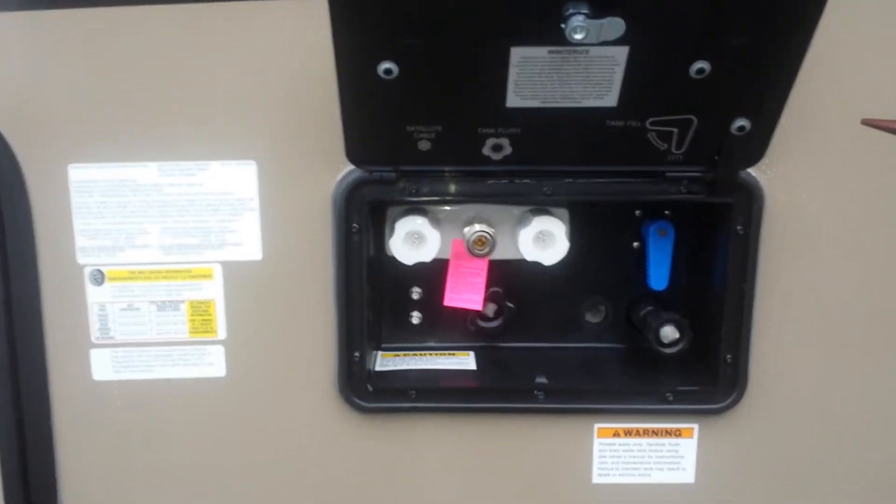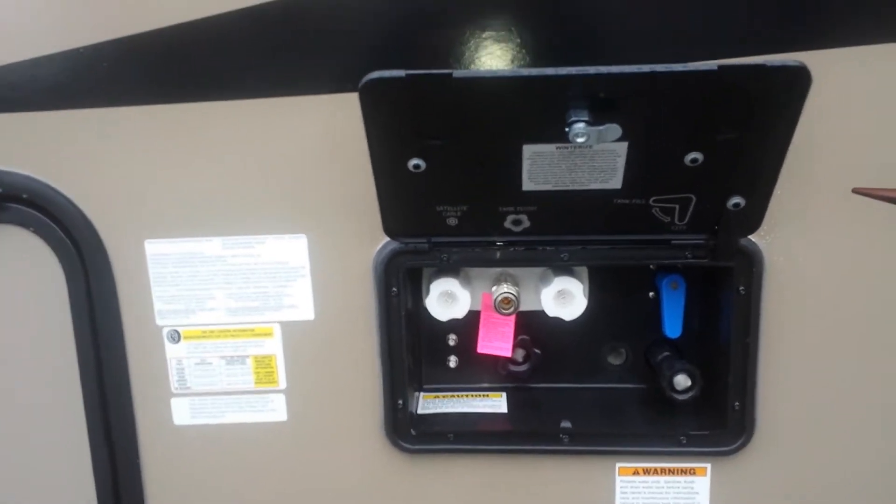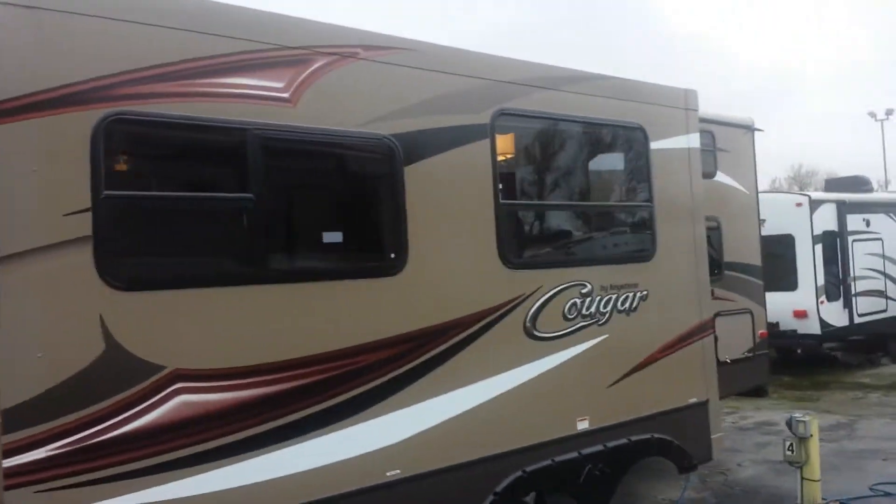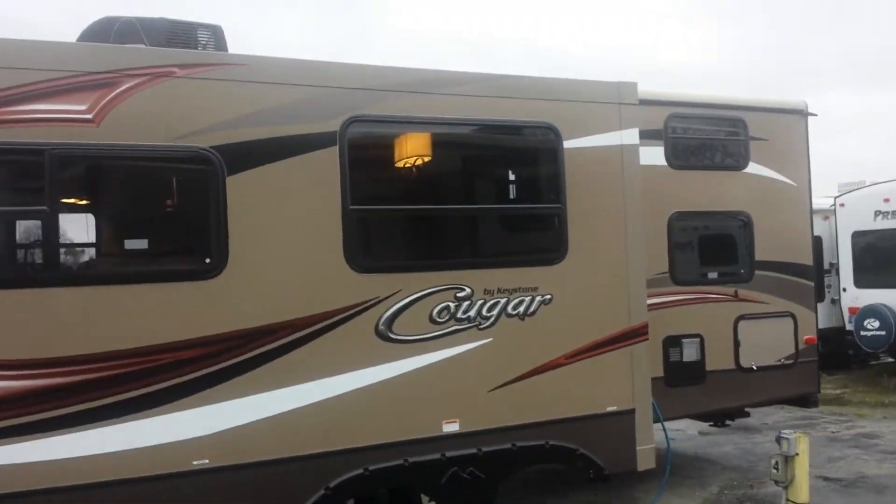Got a docking station down here with outside shower, cable satellite, tank flush. They do have the slam baggage doors now, pass-through storage. All-new graphics package. That is tinted brown fiberglass exterior now.